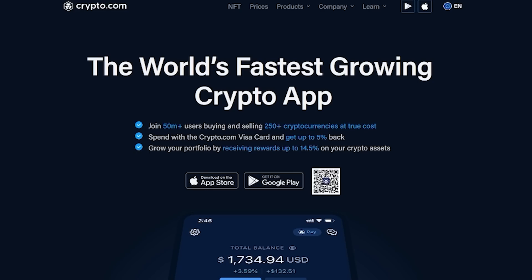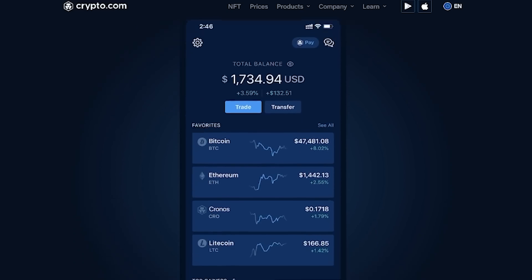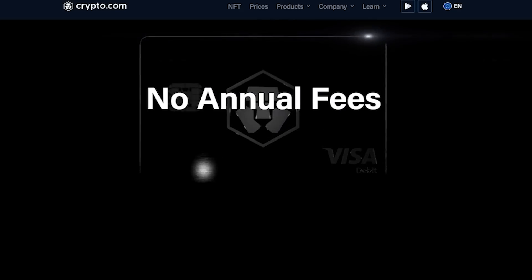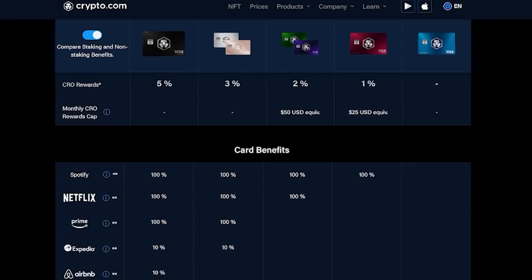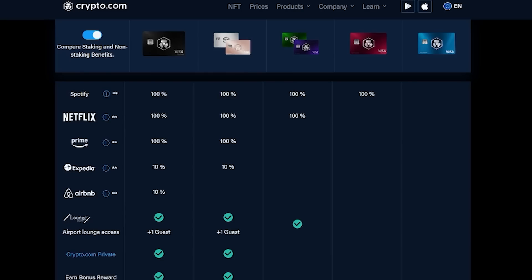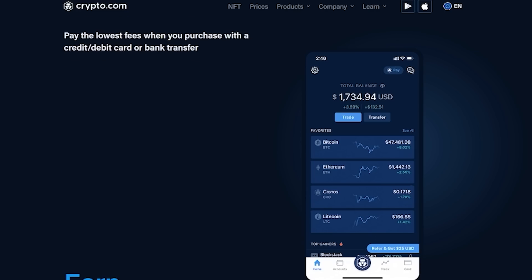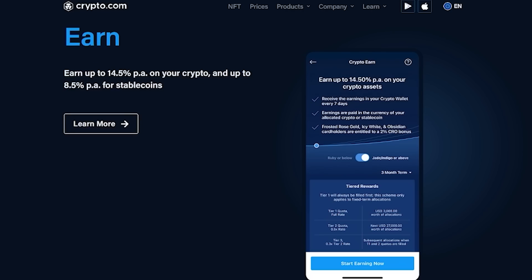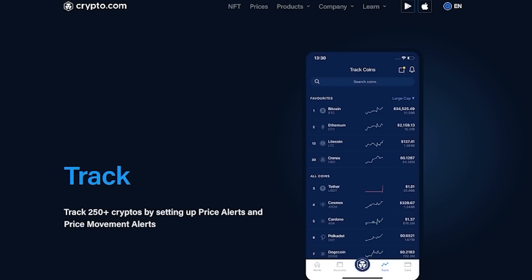I want to take a moment to thank today's sponsor, Crypto.com. Crypto.com is a centralised exchange where you can buy and sell 250+ cryptocurrencies with 0% fee crypto trading. They also offer a crypto Visa debit card which allows up to 5% cashback on purchases and other nice perks like access to airport lounges, Netflix, Amazon Prime, Spotify and more, as well as buying and selling at true cost. Crypto.com also offers trading and staking to earn additional revenue, and rewards up to 14.5% on your crypto assets. Join 50 million plus users via the referral link: crypto.com/app/redgamingtech, also linked in the video description.